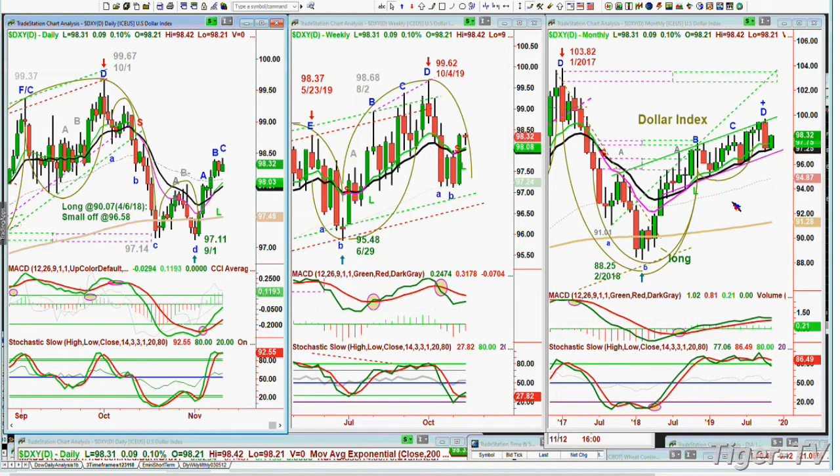I still like the dollar longer term. I call it the Harley-Davidson of America in terms of currencies around the world — it's the icon, because our economy is just so good. Yes, you can have a consolidation. We've already had one of the longer consolidations in time, and we'll see what happens after this. I do like it.